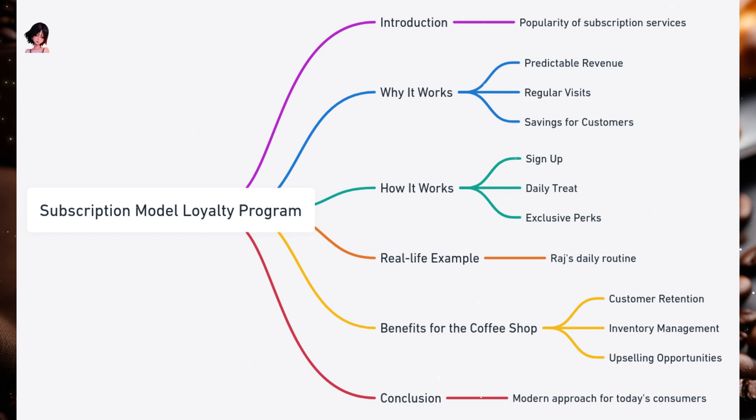Benefits for the coffee shop: Customer retention — subscribers are more likely to stick around and not switch to competitors. Inventory management — predictable daily visits help in better inventory planning. Upselling opportunities — with the drink covered, subscribers might be more inclined to purchase add-ons or food items. The subscription model loyalty program offers convenience for customers and predictable revenue for coffee shops. It's a modern approach that caters to the evolving preferences of today's consumers.